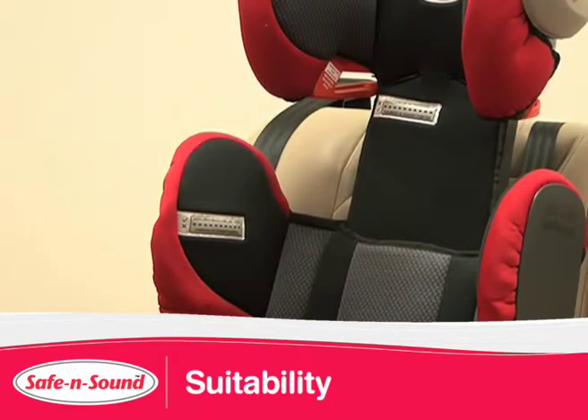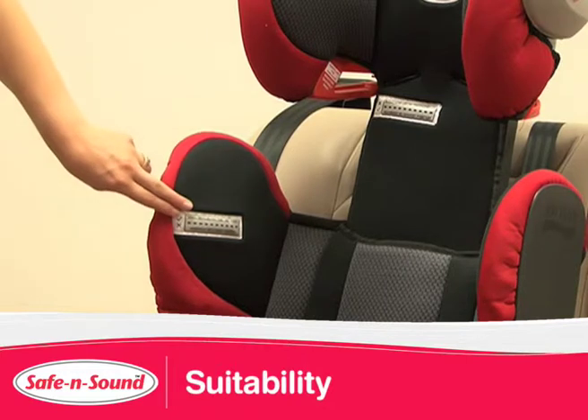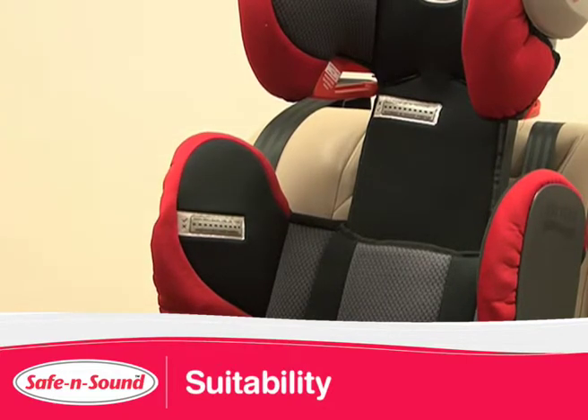Your child can use the Encore 10 when their shoulders are in line with or above the lower shoulder height marker, until they reach the upper height marker.